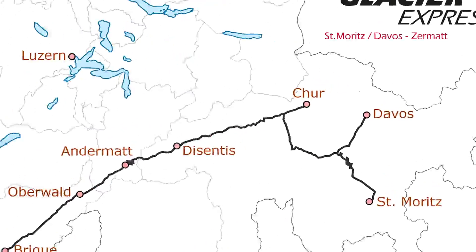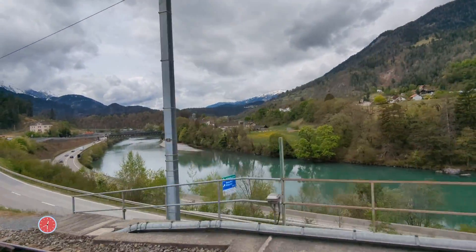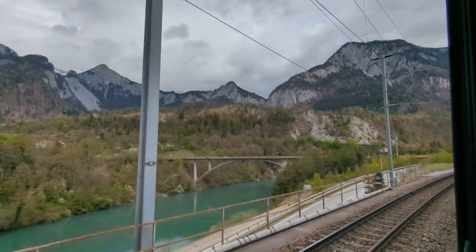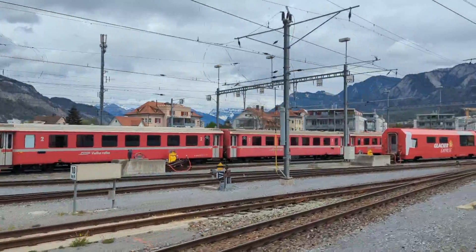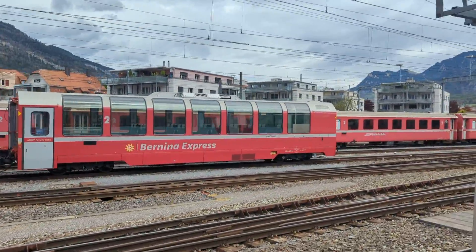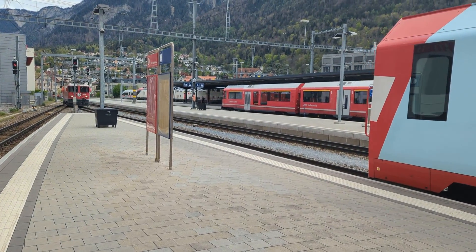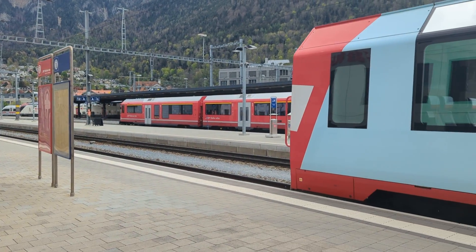An hour later, the train passes over the Rhine, the second largest river in Europe, as it heads towards the city of Chur. We're just arriving in Chur — it's the oldest city in Switzerland. Chur is also the end of the Rhaetian Bahn section of the railway. From here, the Matterhorn Gotthard Bahn takes over with its cogwheel engine.